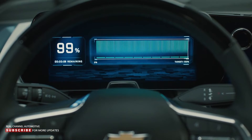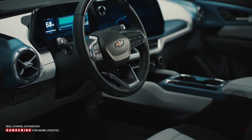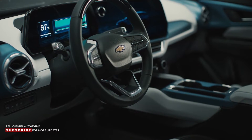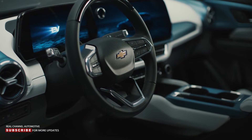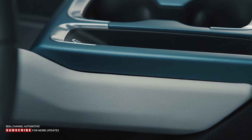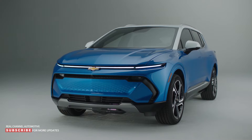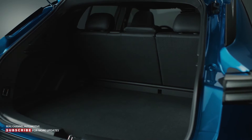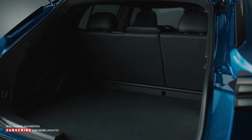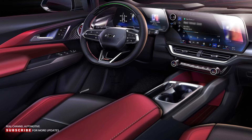Chevrolet has been making great strides in interior design, and the Equinox EV continues this effort with a modern cabin that comes standard with an 11-inch digital instrument cluster and an 11-inch infotainment system. The 1LT trim also has a floating center console, metallic accents, and circular air vents, joined by cloth seats and plenty of hard plastics. The cabin promises to be spacious, offering up to 57 cubic feet of cargo room, though the model doesn't have a frunk.